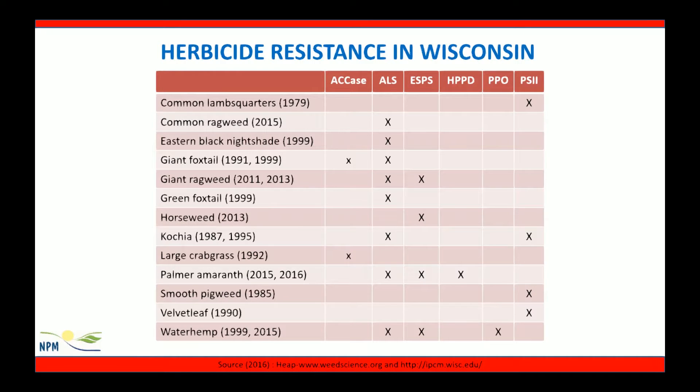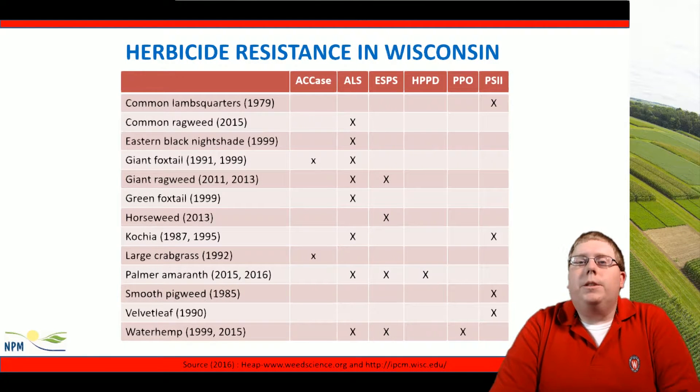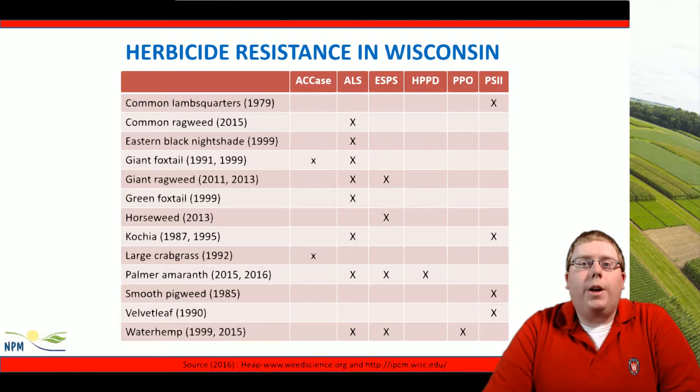Herbicide resistance in Wisconsin was first seen in 1979 with common lambsquarters resistance to PS2 chemistry through the over-reliance of atrazine. Through the 1990s we saw ALS and then finally glyphosate resistance concerns in Wisconsin. The following few slides will show us county by county where herbicide resistance is a concern.